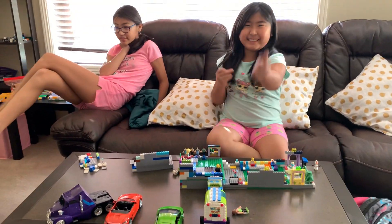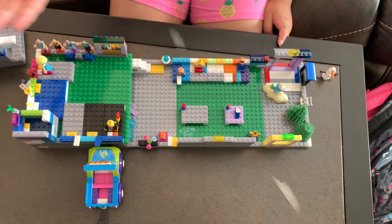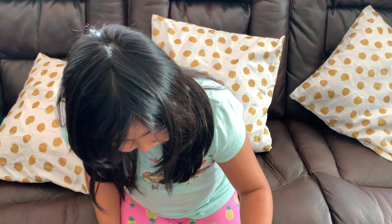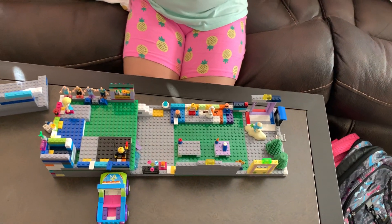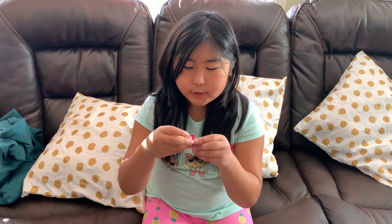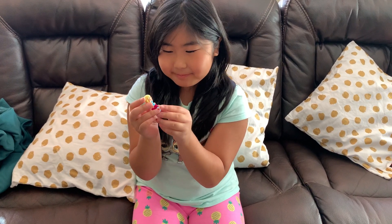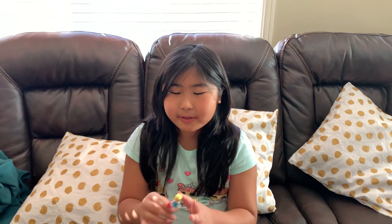Hi guys, welcome back to Shane's TV! Today I have some Lego. Shana made this house. There are some characters you might remember. This used to be Elsa's dress, but this is Stephanie's hair and this is Vicky's face. This is not actually a cell phone — she just came without it, but we found it in a bucket. And this is Olaf from Frozen.